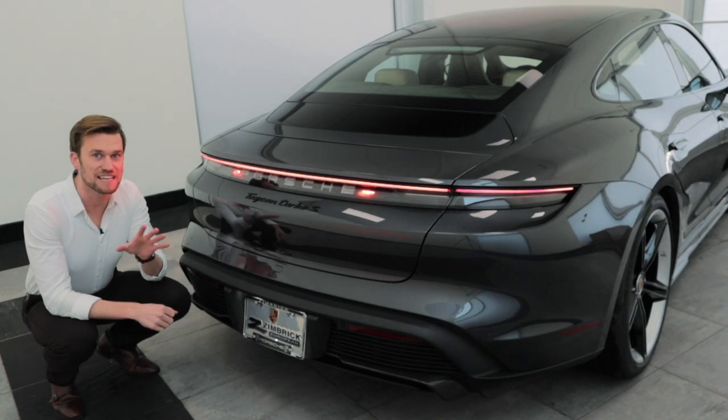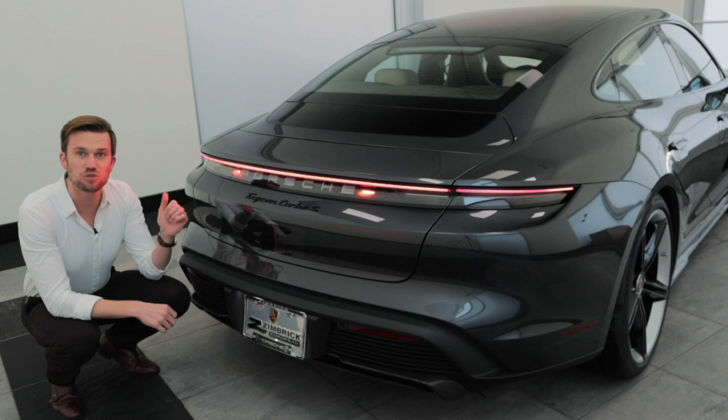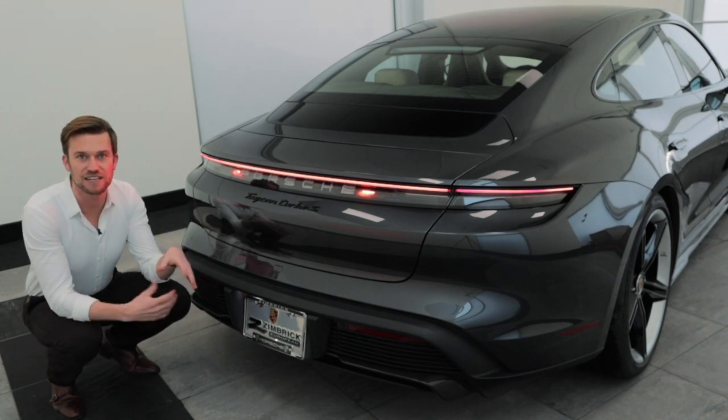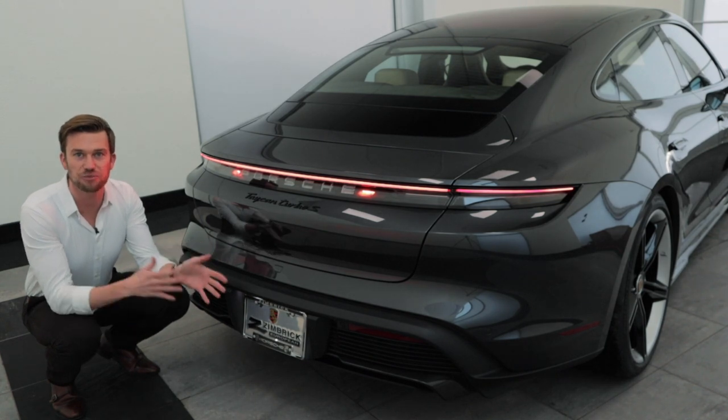Another really neat feature of the Taycan is that it has a three-stage rear spoiler. When you hit a certain mile per hour threshold, it will expand and extend that rear spoiler at three different levels.